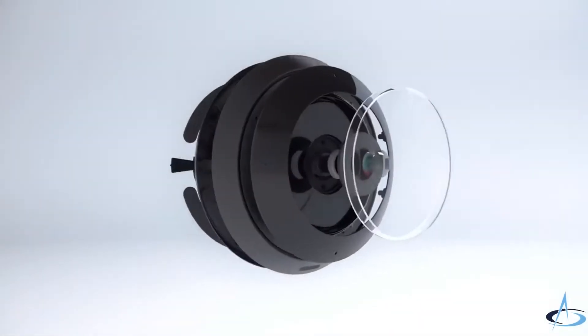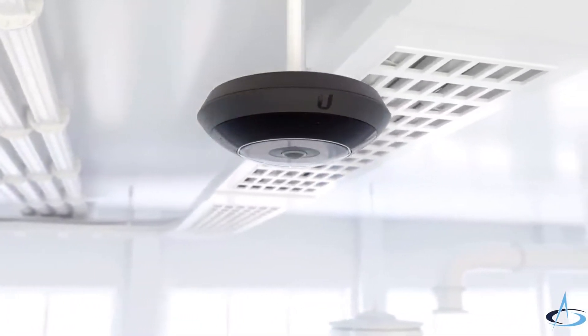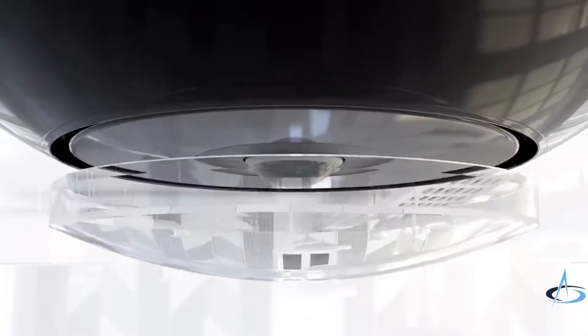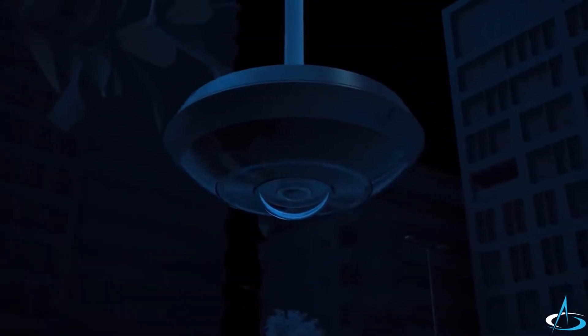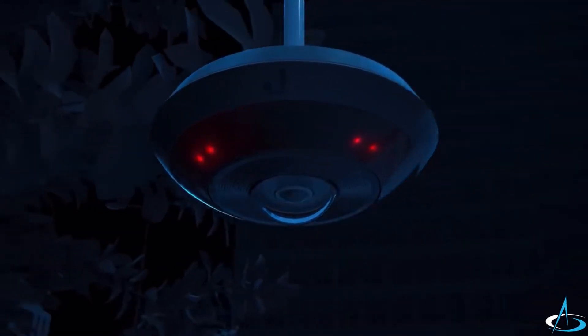With a compact, modern design, the AI360 includes a built-in microphone and speaker for clear, intelligible two-way audio communication, and comes with two interchangeable bubble lenses, including an optional water and impact-resistant bubble lens for outdoor installations, as well as built-in infrared for crisp, high-quality night vision.